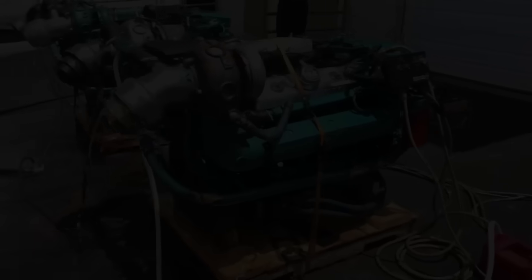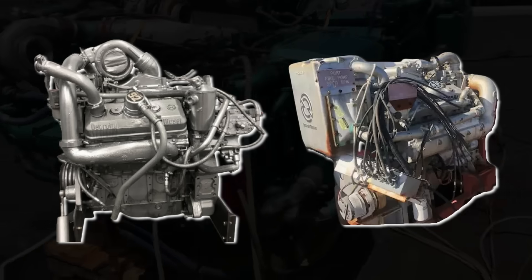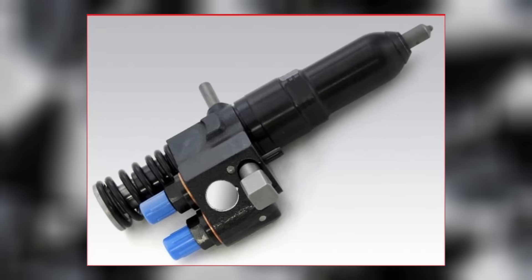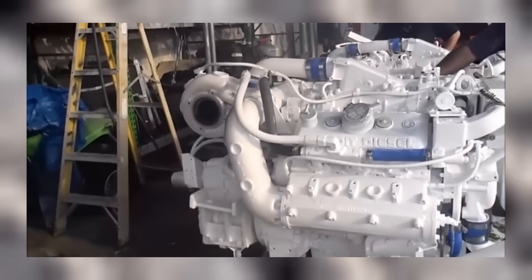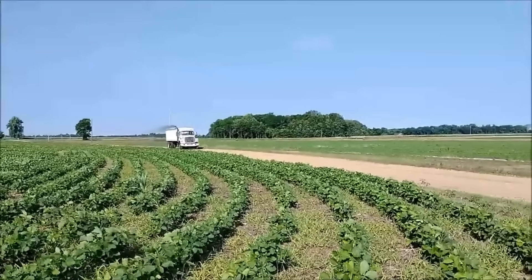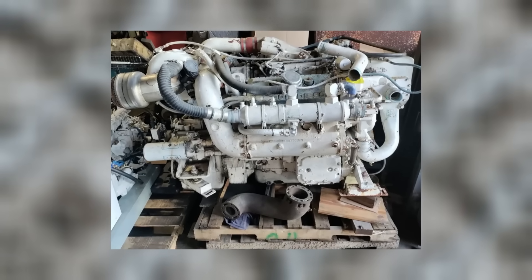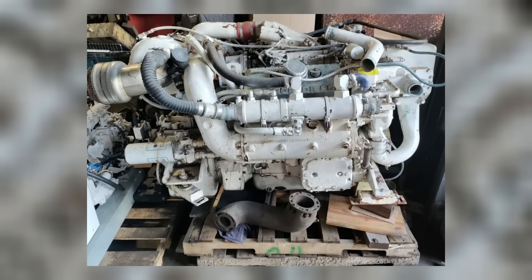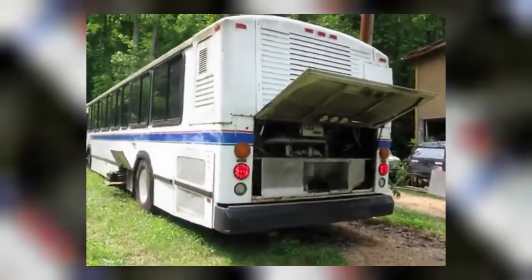Fleet operators appreciated how much of the engine was shared with other 92-series models. If you had a mix of 6V92s and 8V92s, you could stock fewer parts and simplify training. Everything from cylinder heads to injectors could often be swapped or serviced the same way. That meant faster turnarounds, fewer special tools, and more vehicles staying on the road. In a way, the 6V92 was more than just an engine — it was part of a system that made cities run. Its compact size, serviceable design, and shared components kept it in service well into the 2000s, long after newer engines had been introduced. That kind of staying power doesn't happen by accident. It happens when an engine earns its place one hard day at a time.